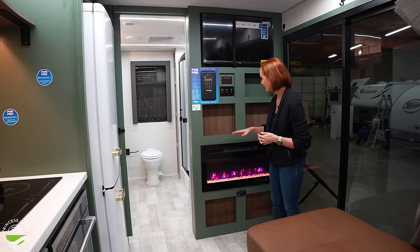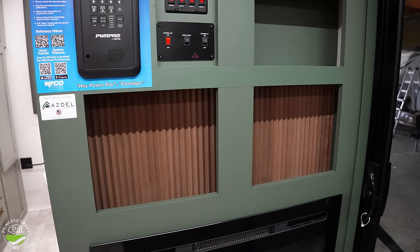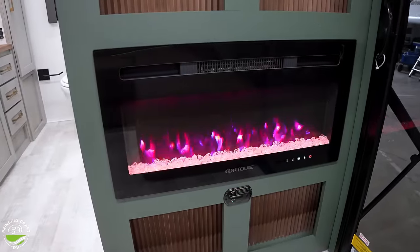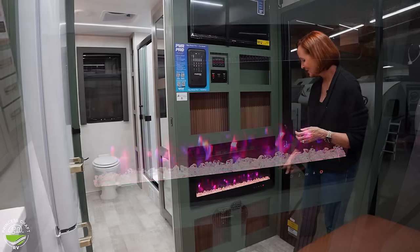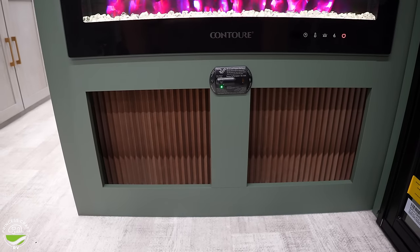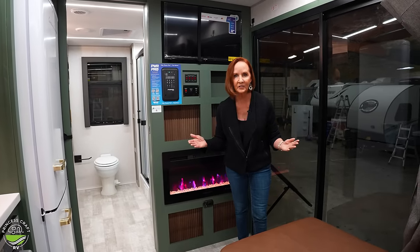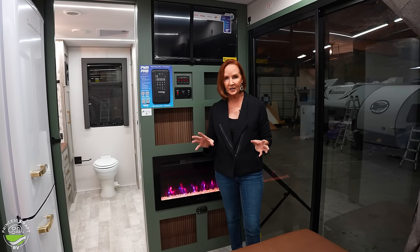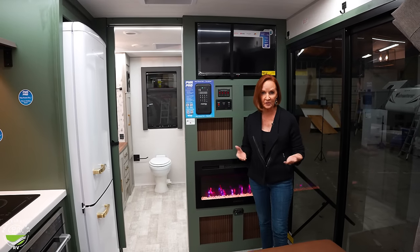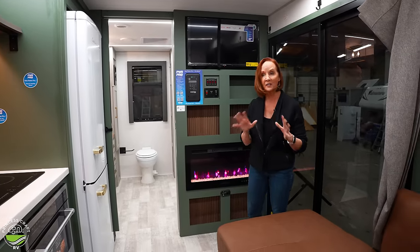Underneath the entertainment center are some nice cubbies with a warm look, and there's a fireplace that provides both ambiance and electric heat. Underneath are more cubbies, and there's a carbon monoxide monitor — notably, there's no LP on this trailer at all. It's all electric on 50-amp service, really meant to be plugged in and parked for a period of time, so you don't need an LP detector.